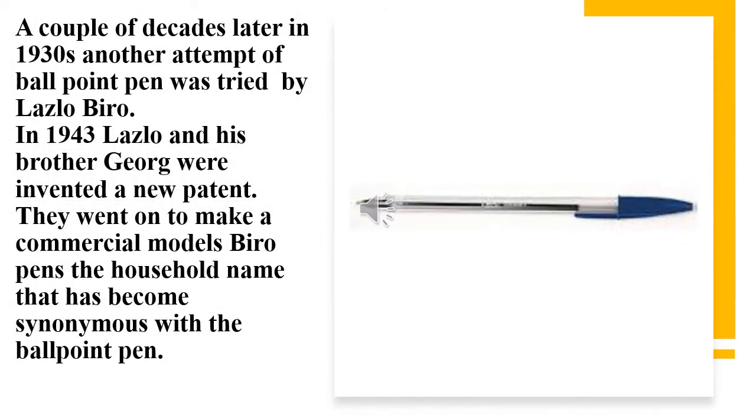A couple of decades later, in the 1930s, another attempt at the ballpoint pen was tried by Laszlo Biro. In 1943, Laszlo and his brother George invented a new patent and went on to make commercial models — the Biro pen — a household name that has become synonymous with the ballpoint pen.